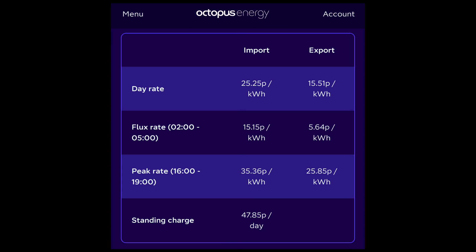The peak rate import of 35.36 pence and the day rate of 25.25 pence per kilowatt hour are irrelevant to me, because I don't import energy during the day or the peak period — I can use solar or the battery. But if you're considering this tariff and you do import during the day or peak period, you'll need to factor in those 25p and 35p rates. With import prices higher than Octopus Intelligent, you might wonder what's the point of Flux. Even the daytime export rate is exactly the same as the fixed export I already have.